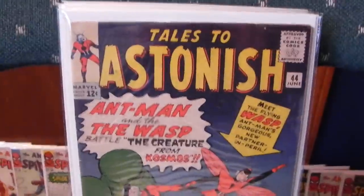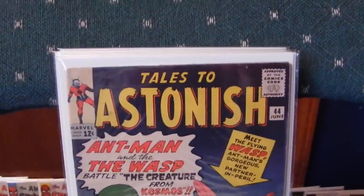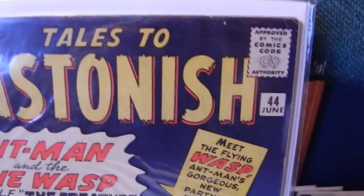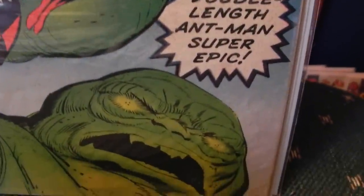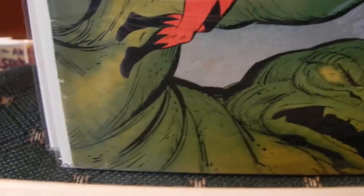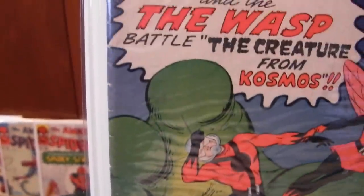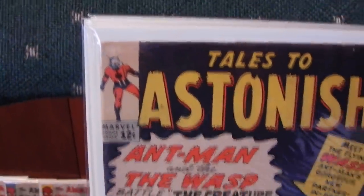Next one: Tales to Astonish 44 — first Wasp. This one's in nice shape, probably about a 6.0. No real major problems with it, no major folds or creases. There's some spine wear to it — you can see that pretty good in the shot. Solid book.